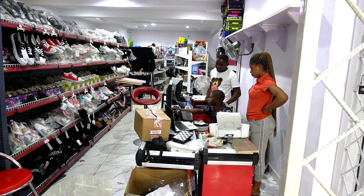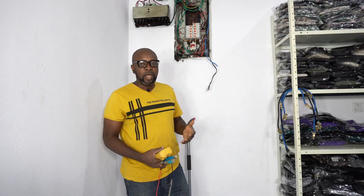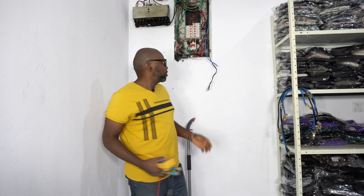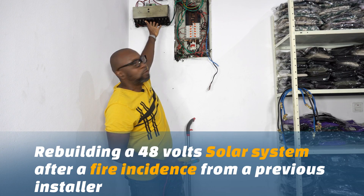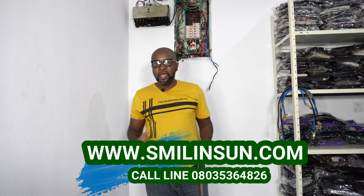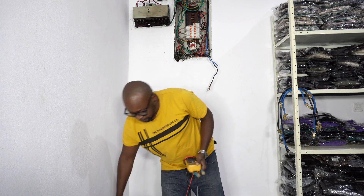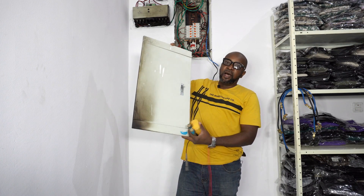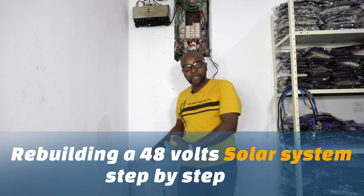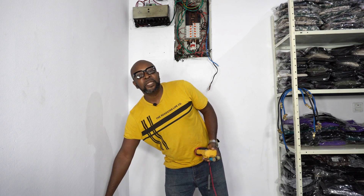The solar installation that was installed for this man almost got the entire store burnt down. You can see here — although the place has already been painted because we are here to do a reinstallation and put back the inverter, batteries, and other things that got burnt. You can see some smoke still up here. We are trying to find out what exactly went wrong and why it got burnt.